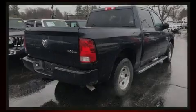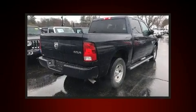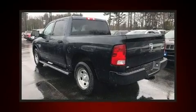Familiarize yourself with the 2019 Ram 1500 Classic. Smooth gear shifts are achieved thanks to the powerful eight-cylinder engine, providing a spirited yet composed ride and drive.